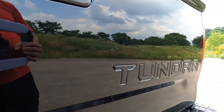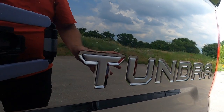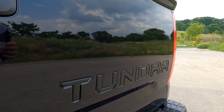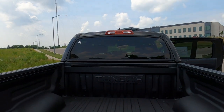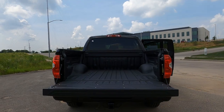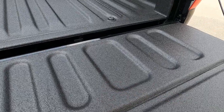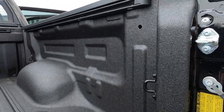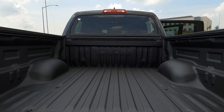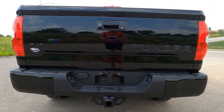We have 'Tundra' stamped right into the back of the bed, and this has the blackout package — black Tundra lettering applied on the inside for a 3D effect. You can get these letters in black or chrome; this is the black version. The tailgate is a slow-down tailgate so it doesn't slam, it just eases down by itself. The bed liner is skid-proof with a texture so stuff doesn't slide around, and there are tie-down hooks in all the corners throughout the entire bed — a really well thought-out bed setup. Let's look at the trailer towing capabilities.